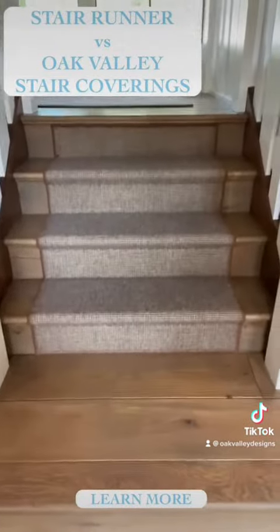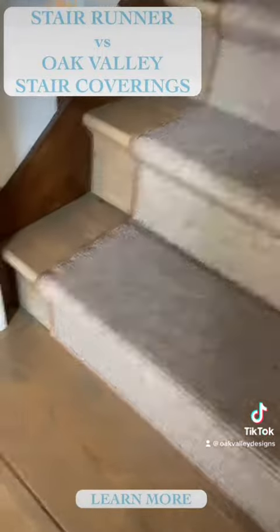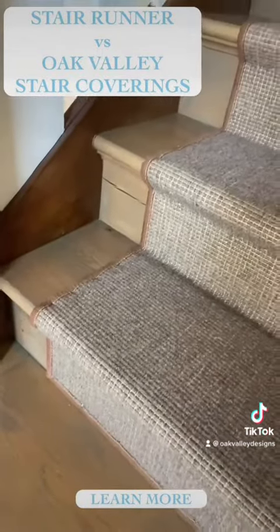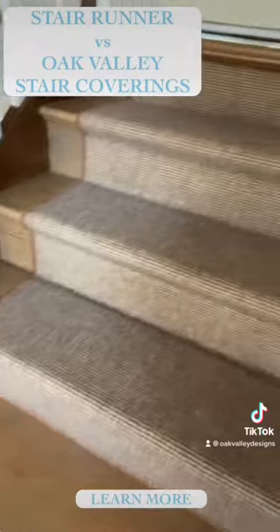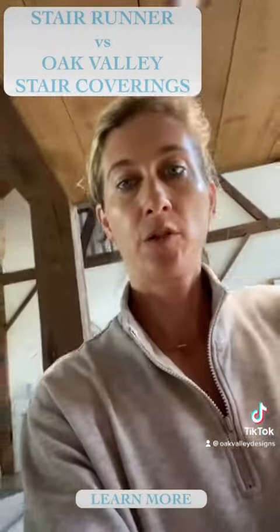Just bear with me with the video work. So this is a traditional runner that we had put in about seven years ago. You can see the nail marks in the material there, which also goes into my wood. Versus — let me show you this.